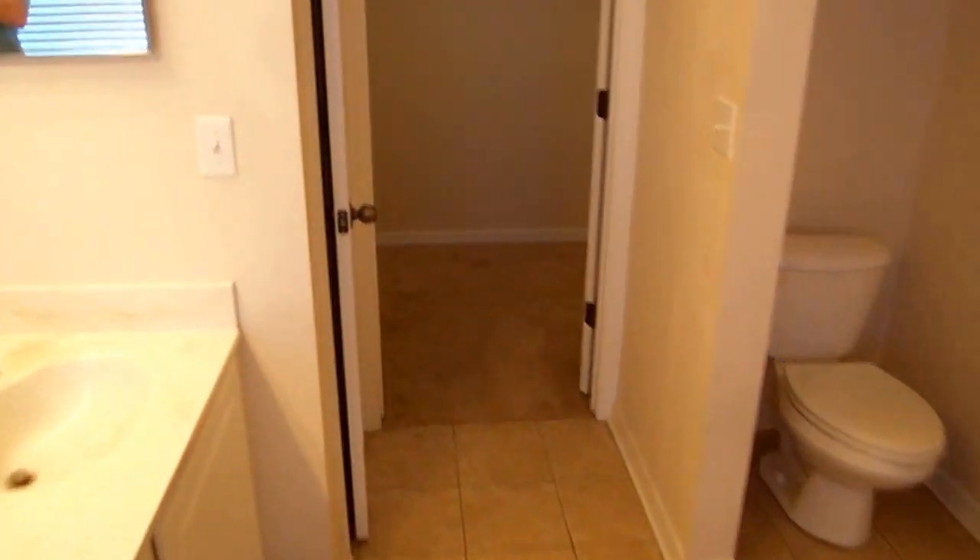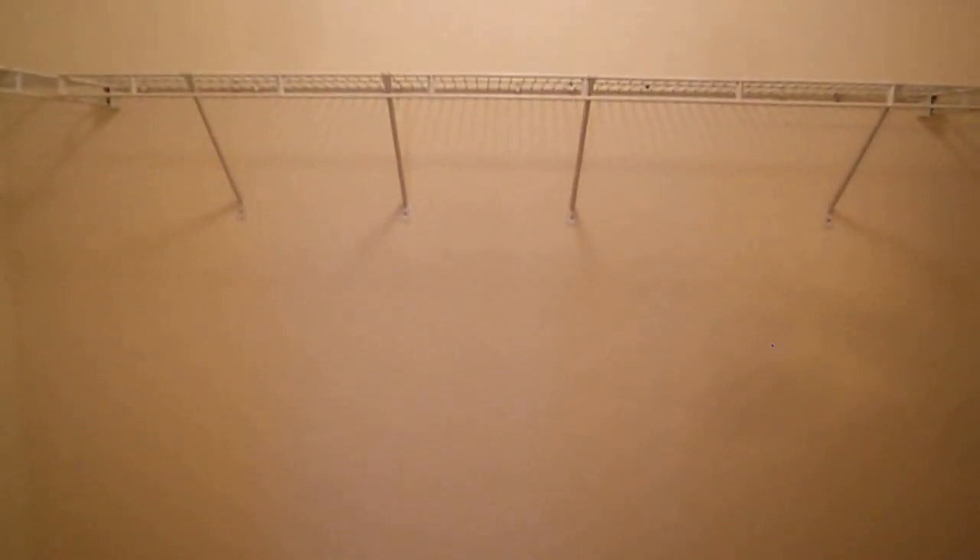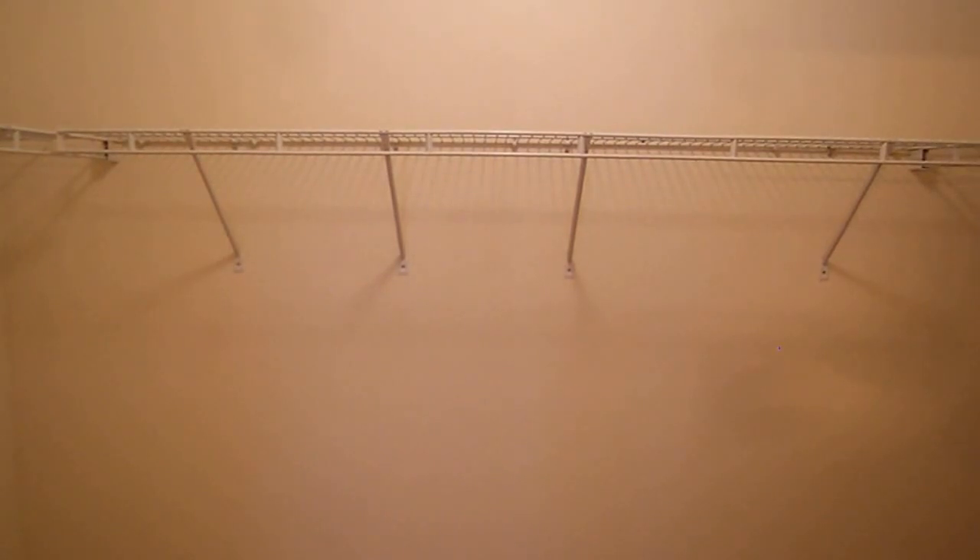This takes you into the large closet — plenty of space for all the clothes. Thanks for joining us for this tour. I hope you can see it for yourself. Don't wait long, because it will move quickly.